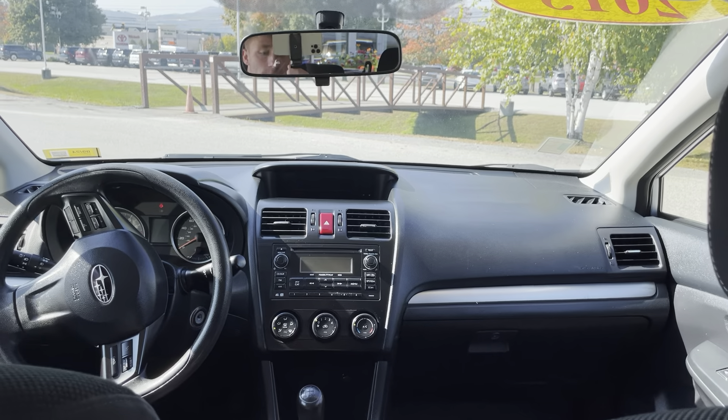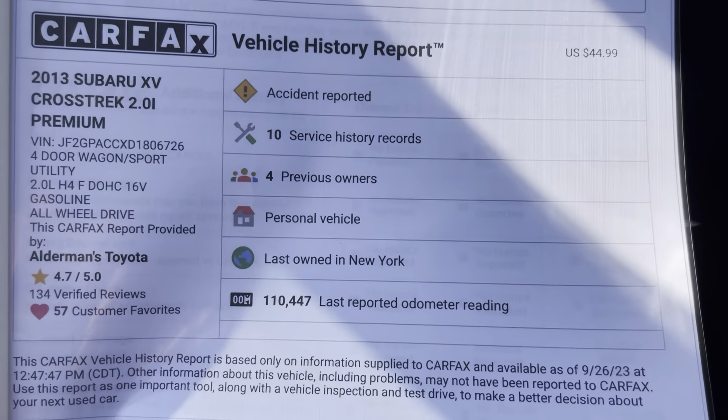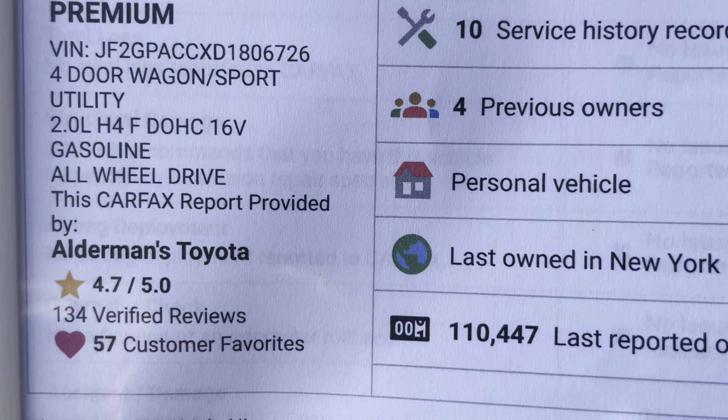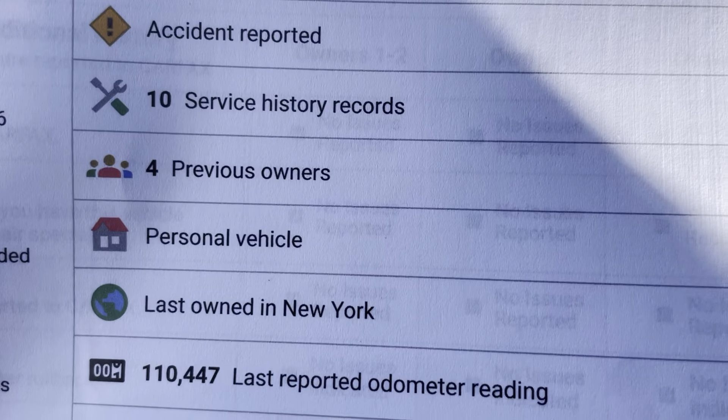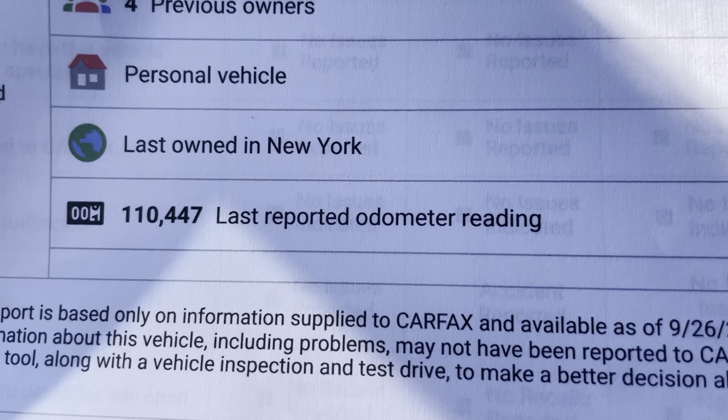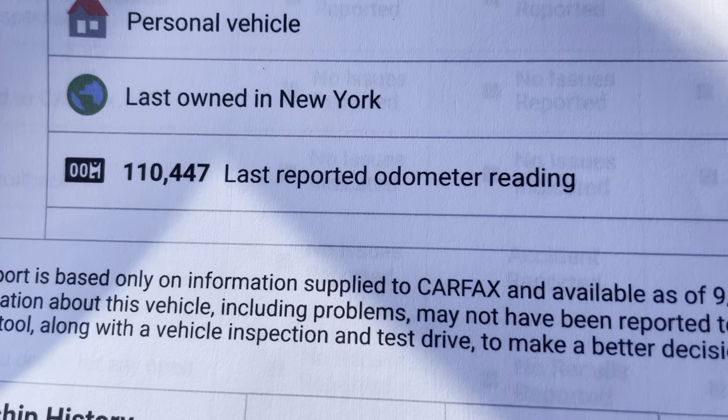Very beautiful interior. Again, 2013, two-liter, four-cylinder, four previous owners. Last owned in New York. About 110,000 miles on it.